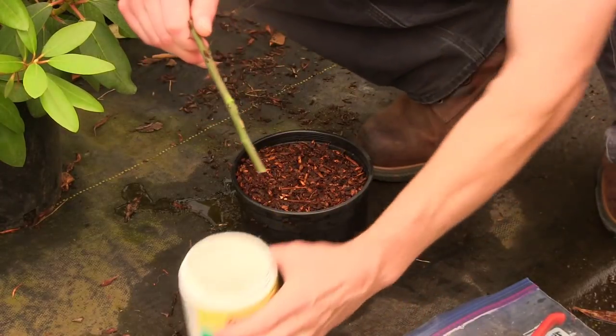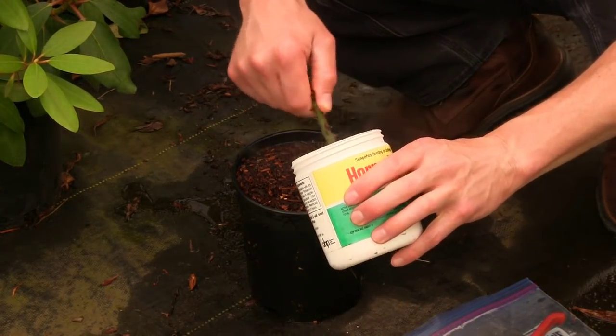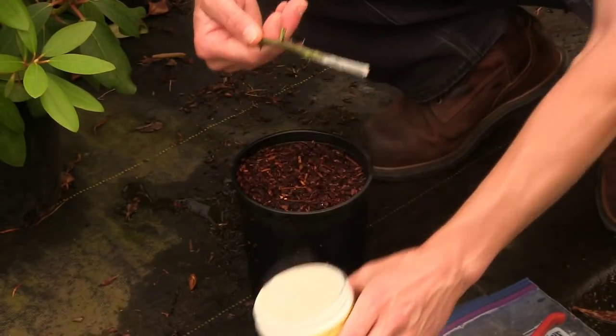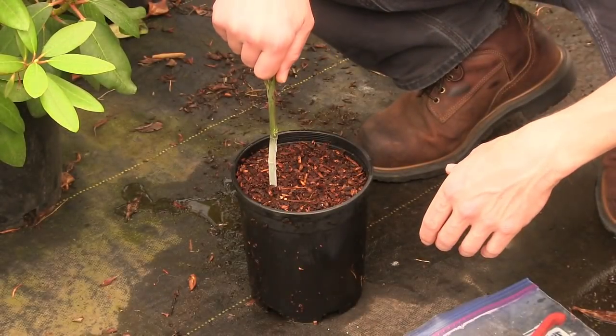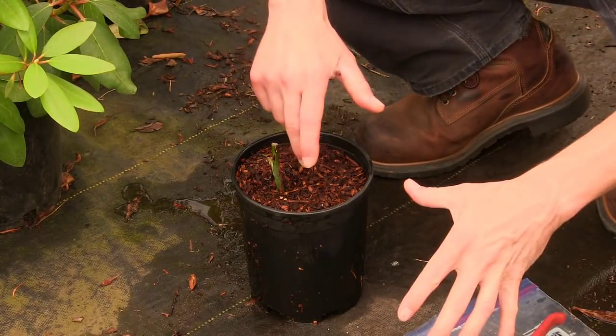Then we'll dip this guy in our rooting hormone, get it partway up the cutting, tap off the excess, and that's going to go right in the pot. I'm going to repeat that with all the rest of these guys and get them all stuck in here.